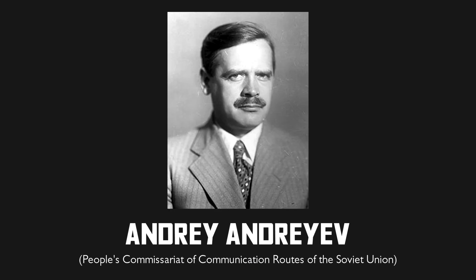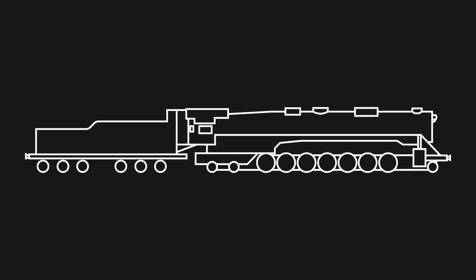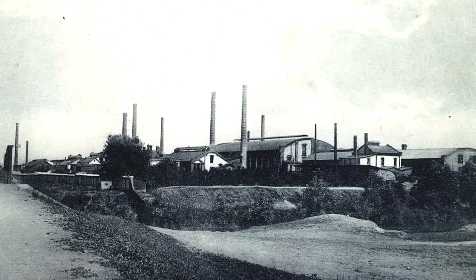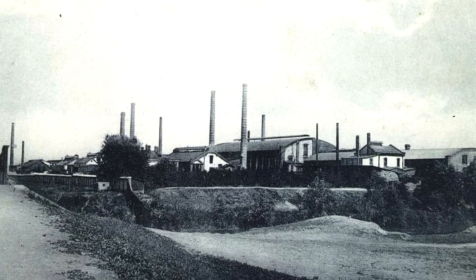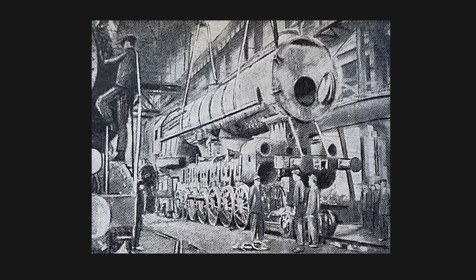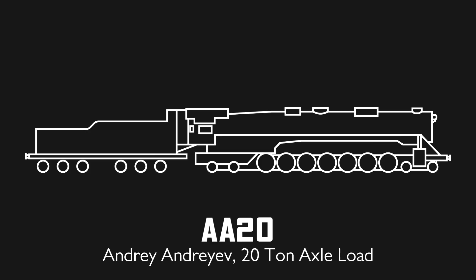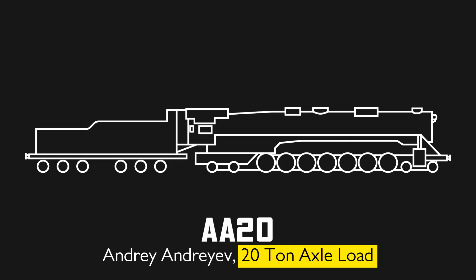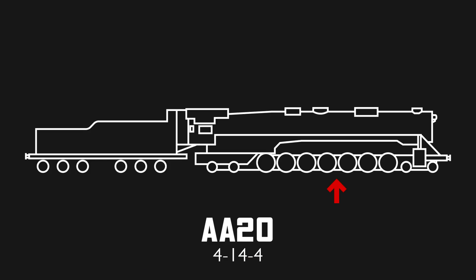Construction was sponsored by politician Andrei Andreev. Initially conceived as a 2-14-4, assembly began in Essen, Germany by Krupp. The unfinished locomotive was moved to the Voroshilovgrad locomotive factory, where it was given four pilot wheels instead. Introducing the AA-20, designed to haul heavy freight between Moscow and Donbass. AA stands for Andrei Andreev, and 20 for a 20-ton axle load. It had four pilot wheels, 14 63-inch driving wheels, and four trailing wheels, making it a 4-14-4.